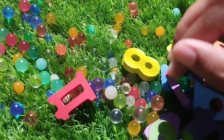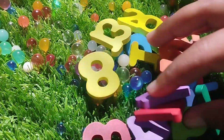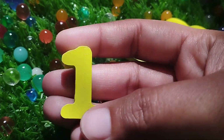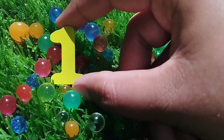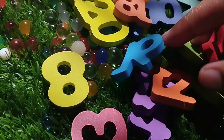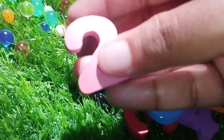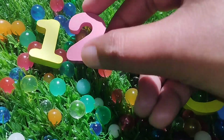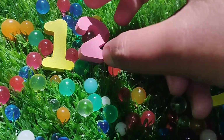Let's try it. The first number is number 1. This is number 1. The next number is number 2. This is number 2.